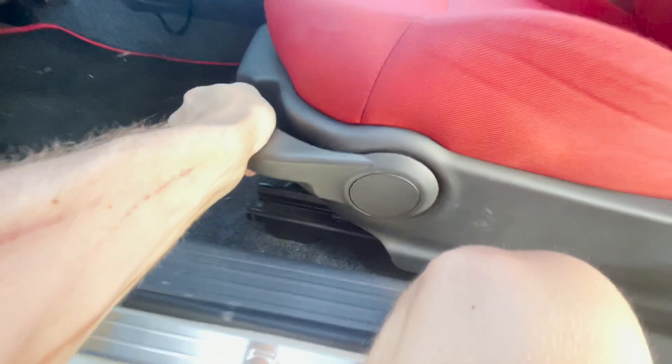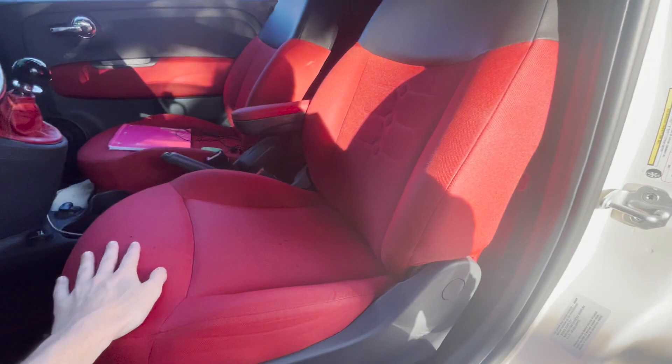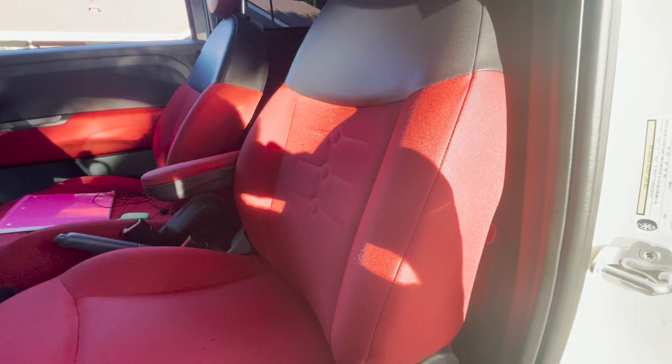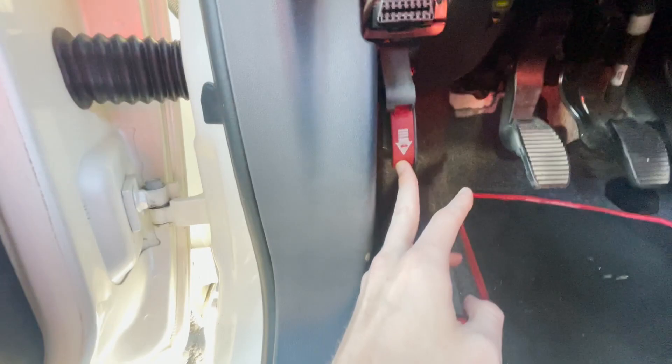No driver's lumbar support. Honestly these seats for a small car like this you'd think they'd be really uncomfortable, but they're actually not bad. I'd say they're kind of comfortable for a compact car — definitely better than a Ford Focus interior, which is technically a class above this. So I actually really like these seats. You also get red floor mats, and I like how the hood release is red — that's kind of funny.